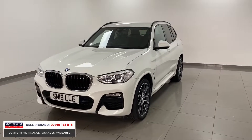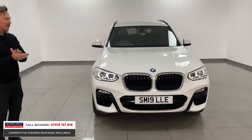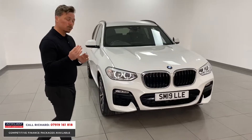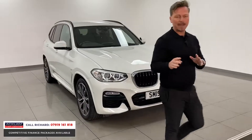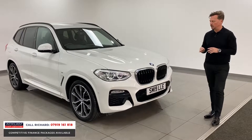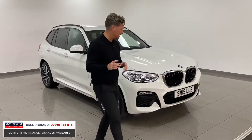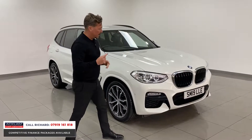Not only does it look great, but that three-litre engine drives so well — it's smooth, it's quick, it's got the power to pull when you need it. It's ultra modern inside, and the reliability of this car is second to none. It's still under manufacturer's warranty until 2022, and with 12,000 miles on it, it's a like-new example inside and out.